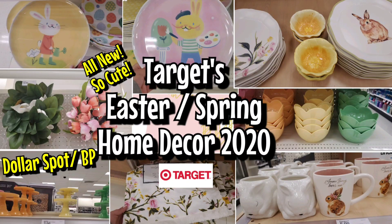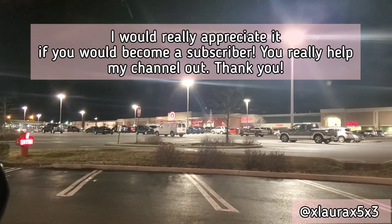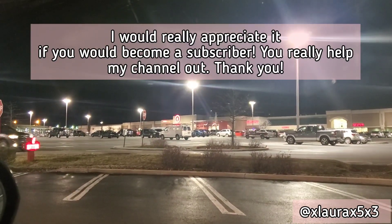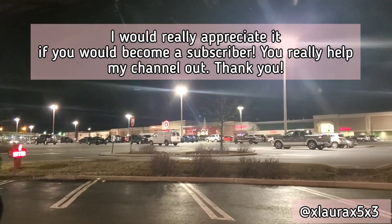Hi everyone, it's Laura. Welcome back to another video. Today I went into Target — it was kind of late, about 30 minutes before closing, so this was a quick trip, but I wanted to share what I found. Subscribe if you haven't subscribed for more videos.